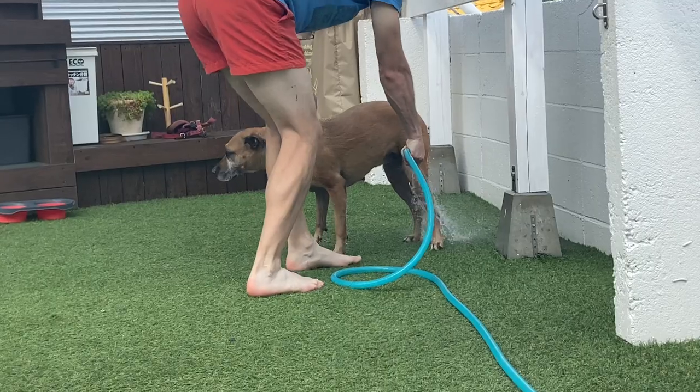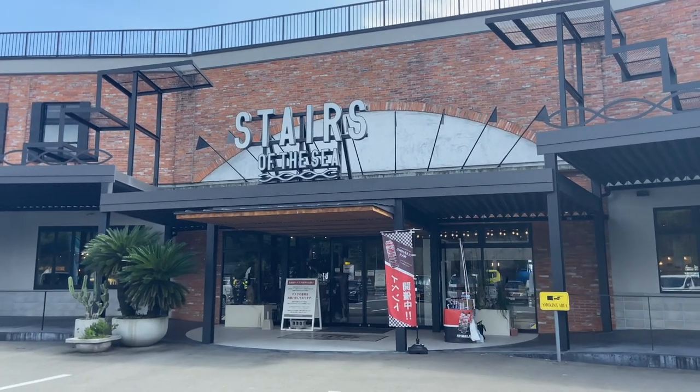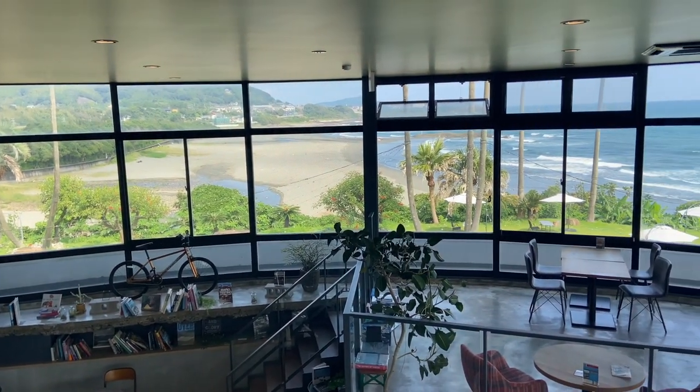It has been a few hours since I last saw you all. We went and walked around the Stairs of the Sea Mall for a little bit after bringing Olive home, washing her off, giving her a little bath, and putting her in her kennel so she could sleep. We did a lot of running around on the beach and it's definitely warm here. The Stairs by the Sea Mall out here in Hyuga is super cute — if you're just driving by, I highly recommend stopping and getting some lunch there.